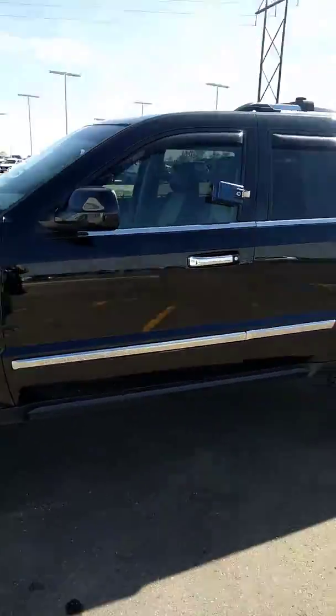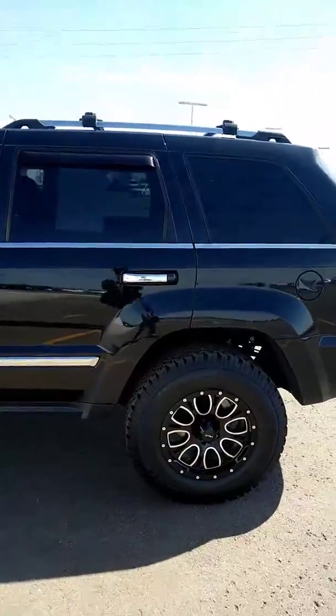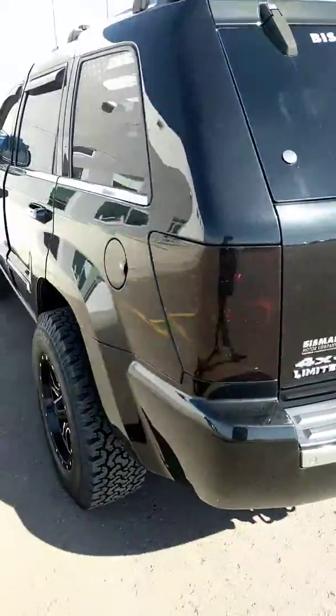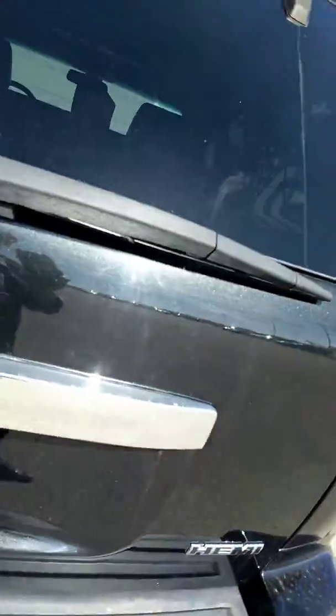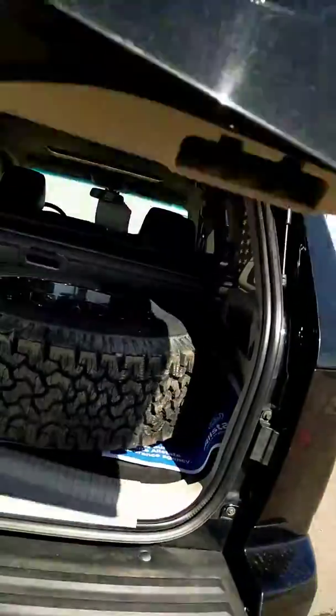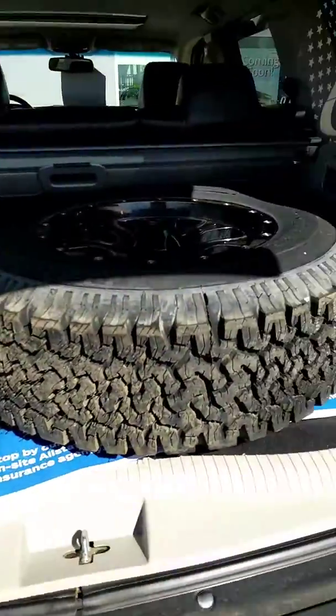In the back, make sure that you see everything. It looks like it's in pretty pristine condition. Got the Hemi and spare tire there.